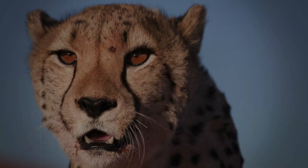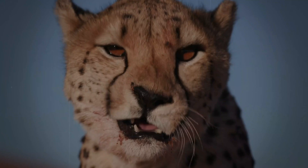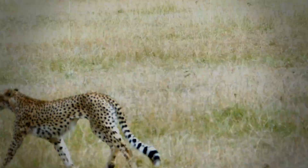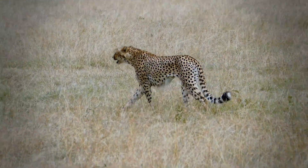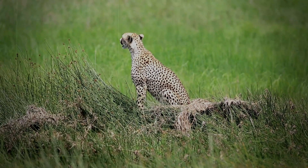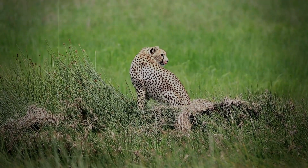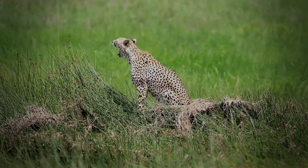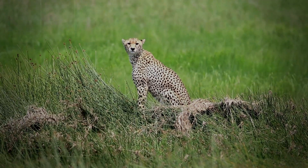Beyond identification — understanding cheetah behavior. While identification is the most obvious benefit, there is also so much more that these spots can tell us. By paying close attention to the subtleties of their spot patterns, researchers can learn much more about individual cheetahs and track their life experiences. Minor changes to the patterns can tell a story of injury or illness, while variations in the patterns themselves help to reveal their age, their social status, and even their interactions with the wider world. It is about more than just their appearance — it is about their unique lives and their daily survival in the world.